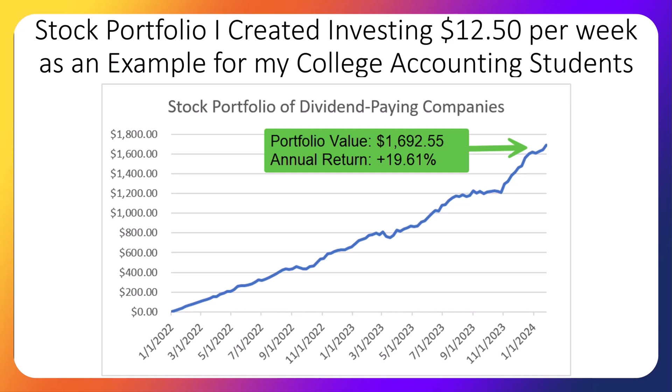In 2022, the market did not perform well, but in 2023 stocks took off. Currently, the portfolio's value is over $1,692. The portfolio's return has been 19.61% per year, which is higher than the S&P 500. Last year the portfolio's return was 28.6%, which also beat the S&P 500, and in the preceding year the portfolio once again beat the market.